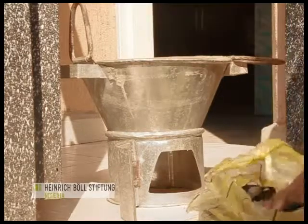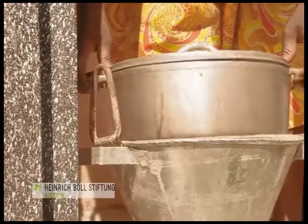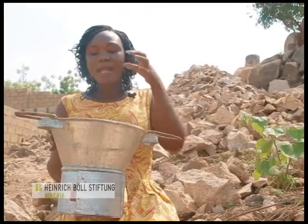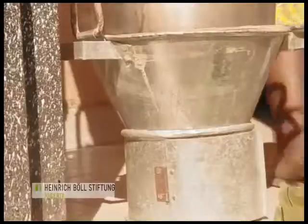The stove uses charcoal as fuel. We call it an energy saving stove because when you use our stove, it consumes less energy than the normal charcoal stove you see in the market. This is because our stove has an insulating component that insulates the heat, does not allow heat to escape, and does not allow for fast burning — so it reduces the rate at which your charcoal burns.